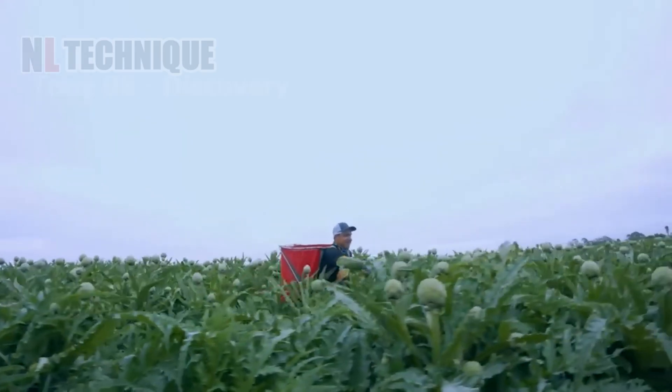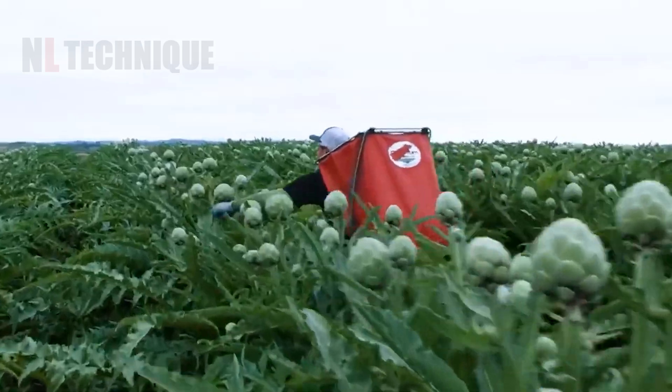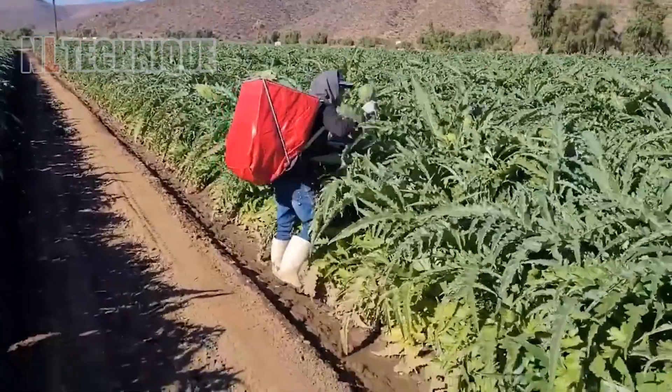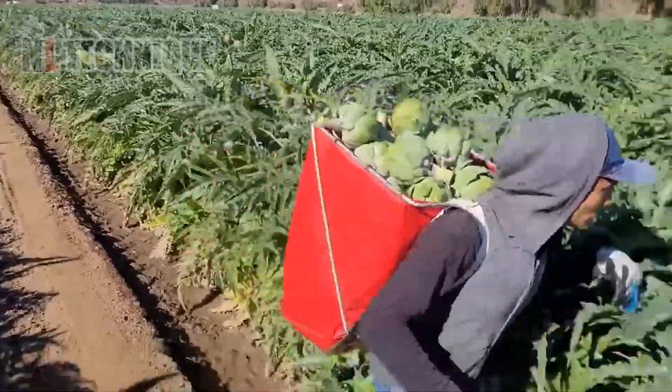This is what happens in the artichoke fields in Iowa when the harvest season begins. Dozens of workers will cut down the artichoke buds and deliver them to the site for packaging.